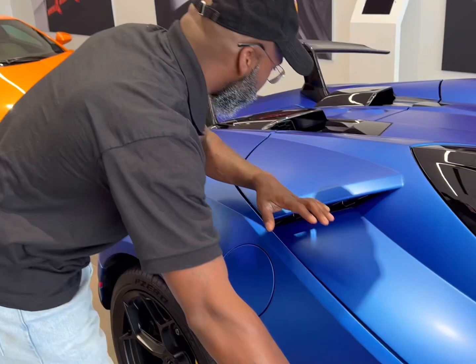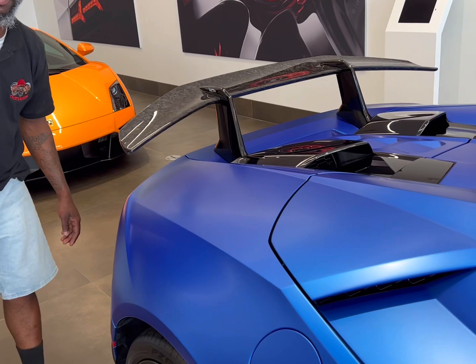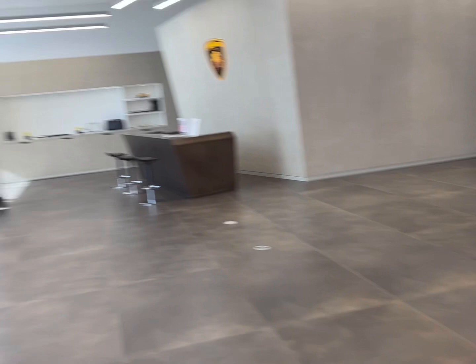Look at this matte blue finish on this damn thing, reflecting like a beetle on the ground. I like to call this the baby lamb shark. You know, he got a big brother called Venado, and we're going to have more with him later. You want a look at a lemon shark? Quick glance — that's it. Back this way. That one's for sale, too.